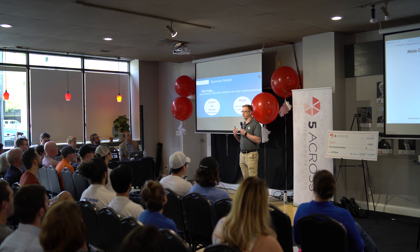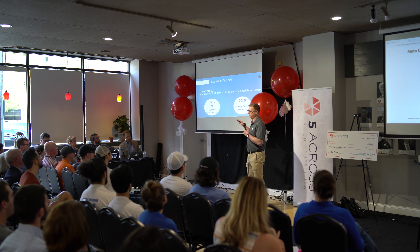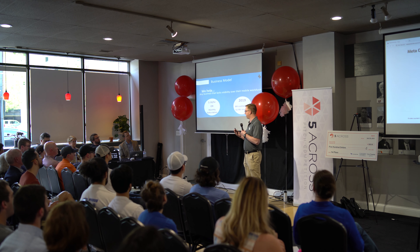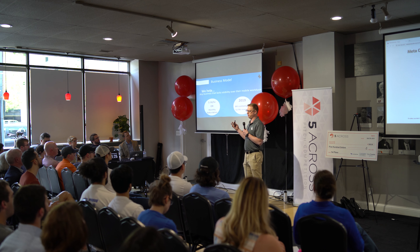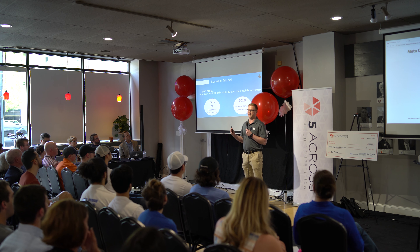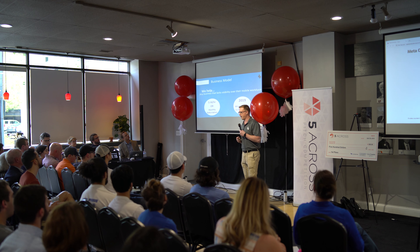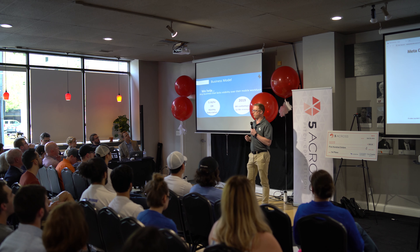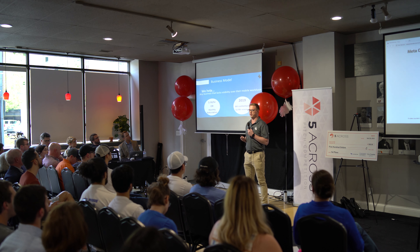We're starting in the asphalt contracting space because we have management experience and expertise there, but we can really help any business that lacks visibility over their mobile workforce — trade contractors, municipal utilities, light construction, and many others. Right now we're starting with 50 cents an hour, which is common for the construction industry. It allows them to pass the cost of our software right along to the customer through their bids. As we move into different customer segments, we'll look at a monthly subscription model, which is common in SaaS companies, to get more predictable revenue and smooth out cash flows.